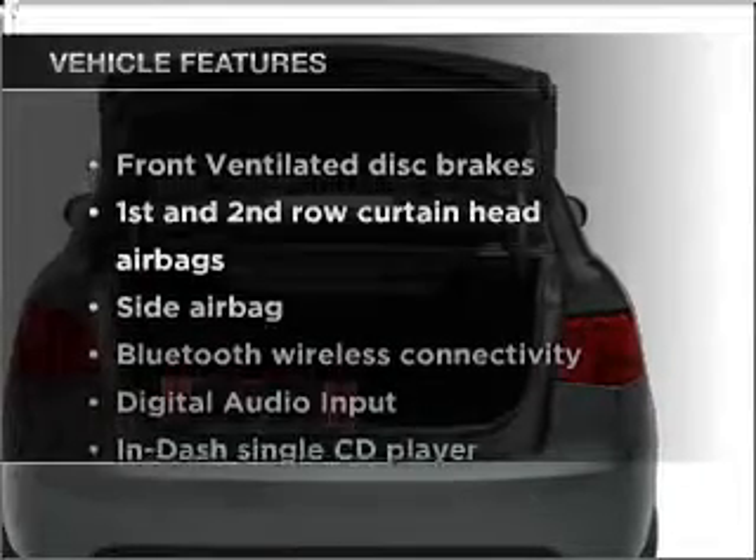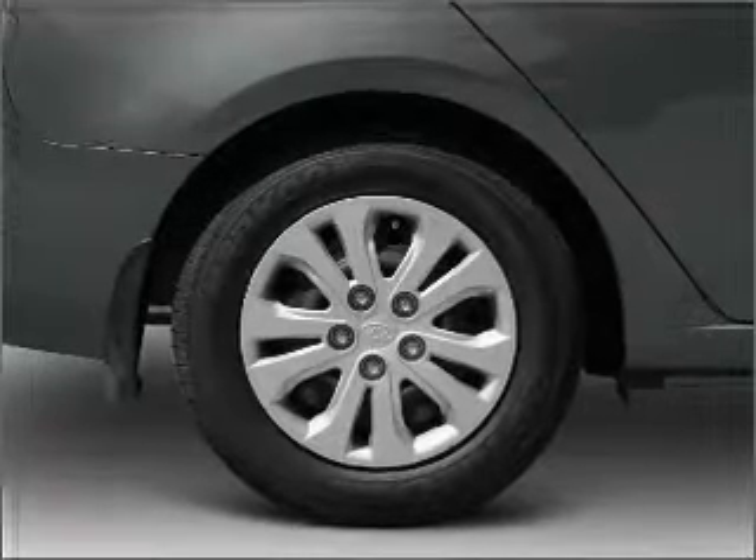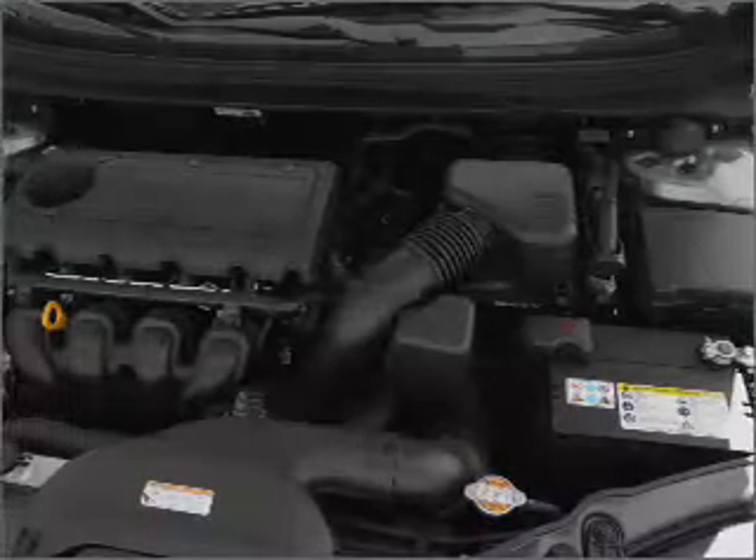Enjoy these notable features that are included in this vehicle: power mirrors, an AM-FM stereo with a CD player, and an adjustable tilt steering wheel.